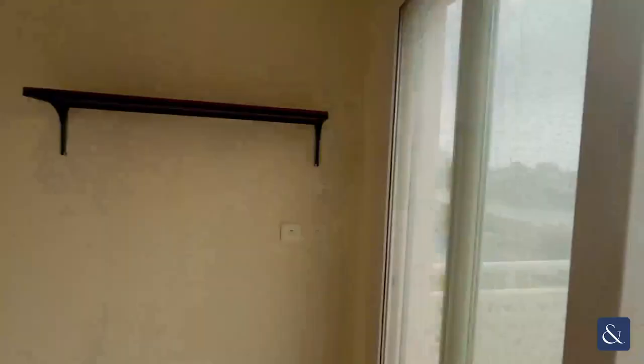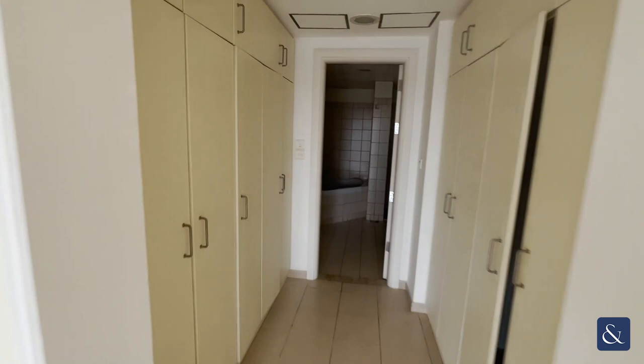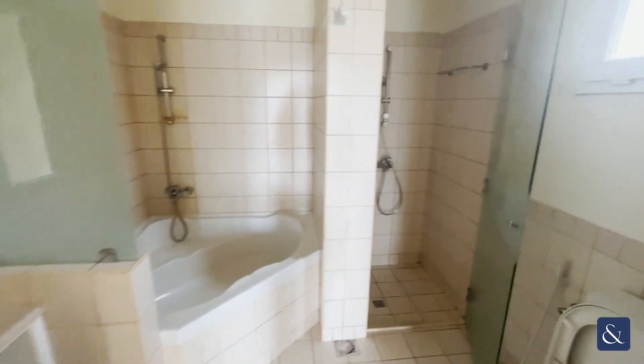The master bedroom also has an ensuite with a lot of built-in storage. There's a bathtub and a shower in here.